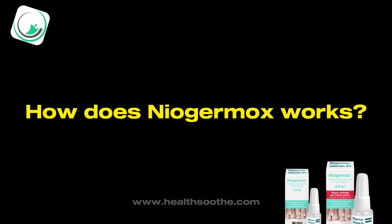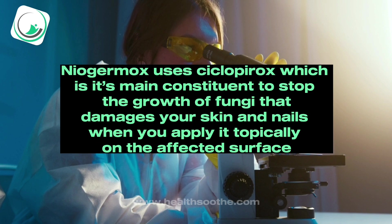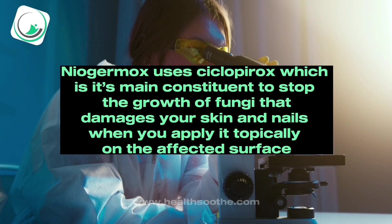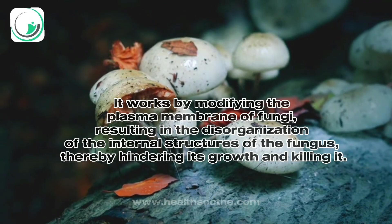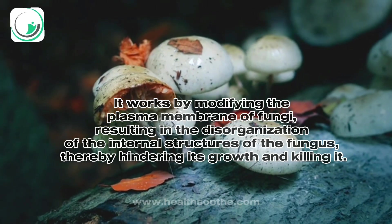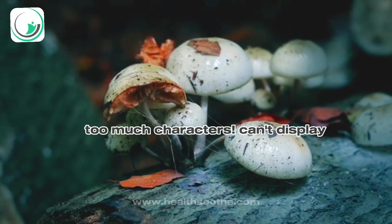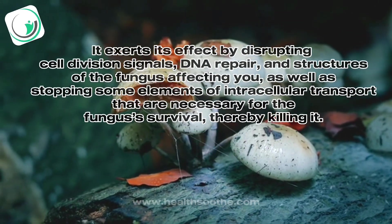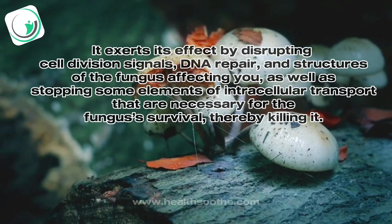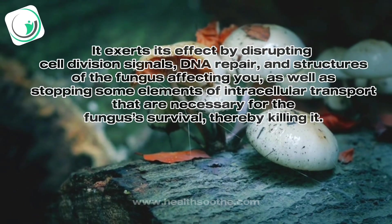How does Niagermox work? Niagermox uses cyclopirox, which is its main constituent, to stop the growth of fungi that damages your skin and nails when you apply it topically on the affected surface. It works by modifying the plasma membrane of fungi, resulting in the disorganization of the internal structures of the fungus, thereby hindering its growth and killing it. It exerts its effect by disrupting cell division signals, DNA repair, and structures of the fungus, as well as stopping some elements of intracellular transport that are necessary for the fungus's survival, thereby killing it.